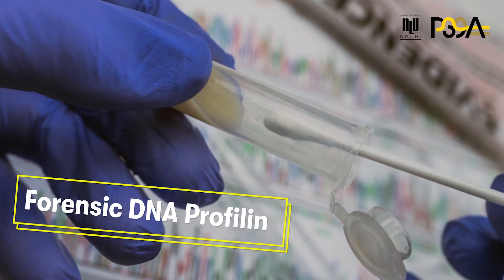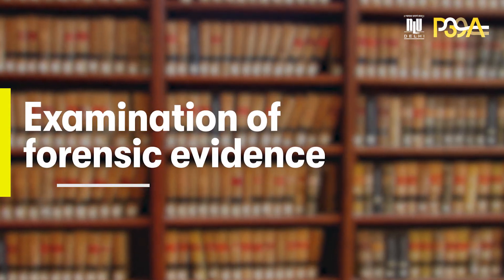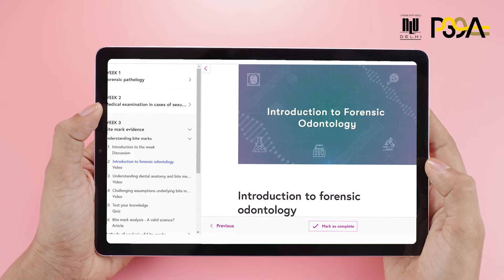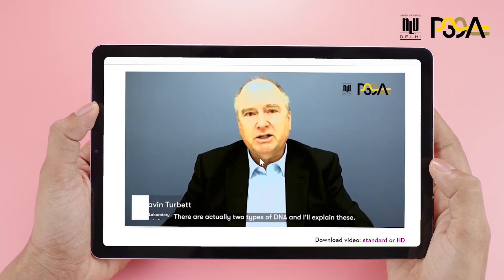We will also explore the law on expert evidence and the legal standards for the examination of forensic evidence. In creating this online course, we have brought together renowned scientific and legal experts from India and Australia.